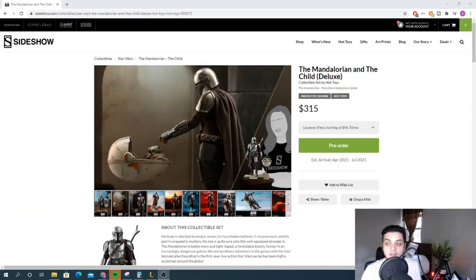Claiming the number two spot, I've got the Mandalorian and Child Deluxe. When we saw the first issue of the Mandalorian by Hot Toys, everybody was saying, give us Beskar Mandalorian, give us a deluxe set where it comes with him and the child and the pod. And Hot Toys said yep — they absolutely crushed it with this release.